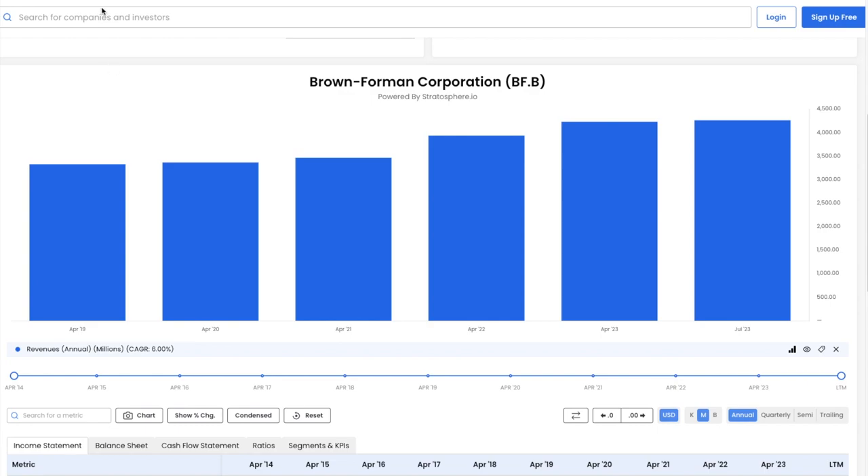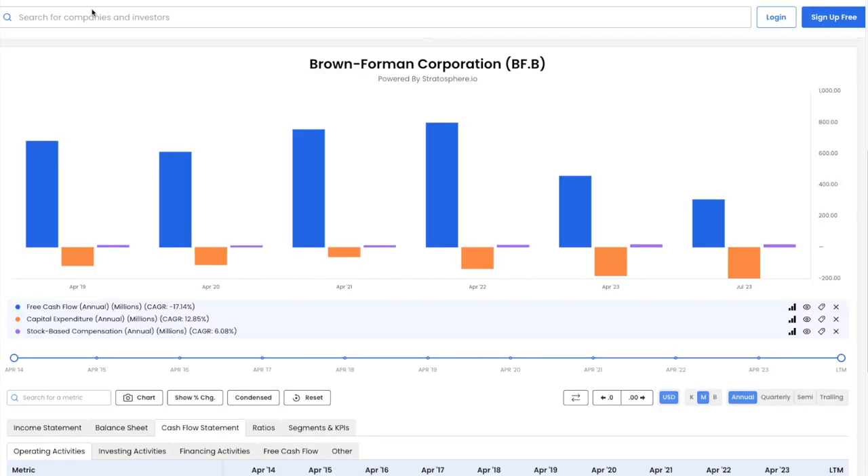Looking at free cash flow, we see a minus 17% CAGR over the last five years, while capex has increased at a CAGR of 13%. So free cash flow has been diminishing pretty rapidly over time while capex is increasing. Stock based compensation has also been increasing at around a 6% CAGR. This is not good.